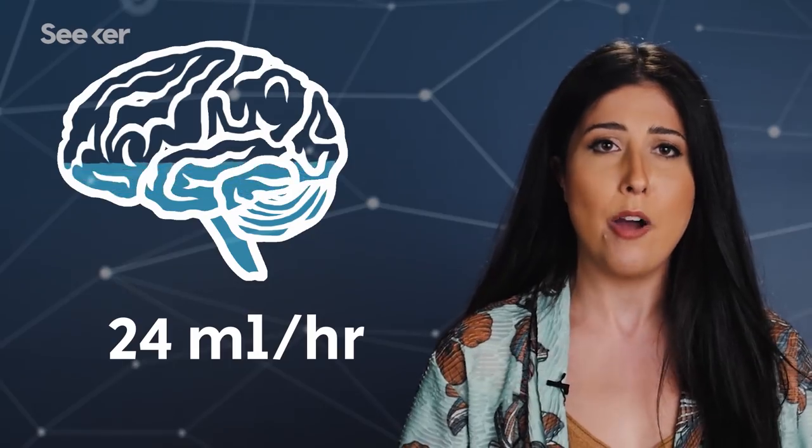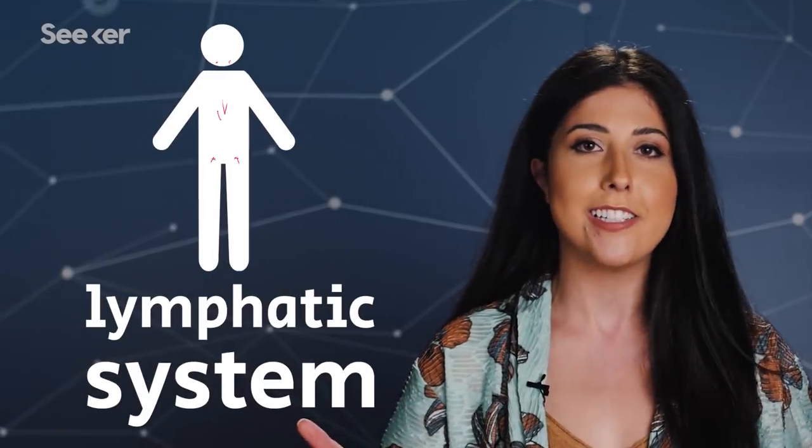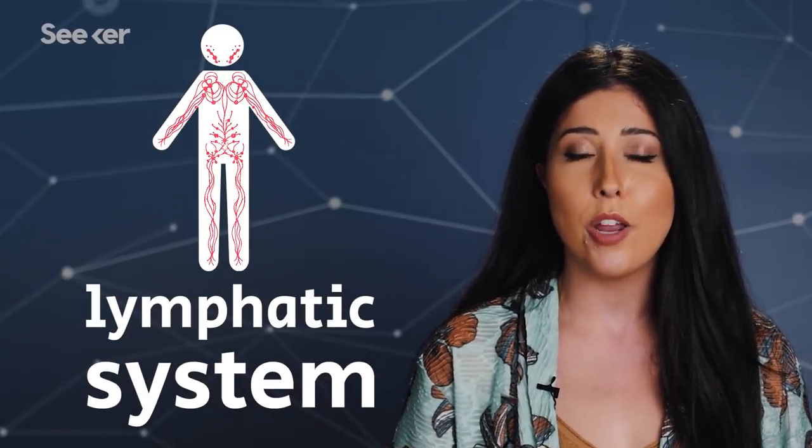Your brain is bathing in about half a cup of fluid, with up to 24 milliliters being made an hour. But your skull is pretty firm and doesn't expand, so where does all of this fluid go? Much like how buildings drain excess fluids through pipes that lead into a sewage system, our bodies also have a network of vessels moving fluids around — it's called the lymphatic system. While this network seems to run all throughout the body, it hadn't been observed much around the brain in humans until recently.